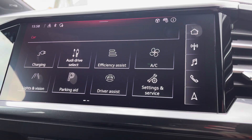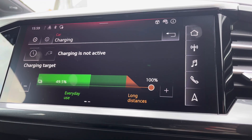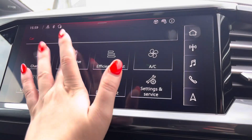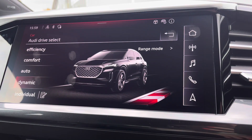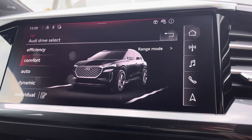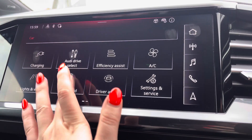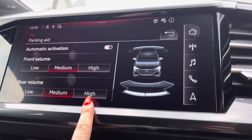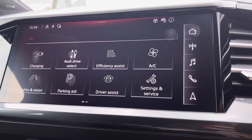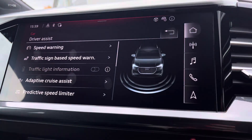In the car menu, charging to take advantage of off-peak charging tariffs. Audi drive select to choose your preferred driving mode such as dynamic for a more sporty drive or comfort for those longer journeys. Parking aid for front and rear with volume settings of low, medium and high to help fit in those tight spaces, and driver assist to give you those pre-warnings on the road ahead.